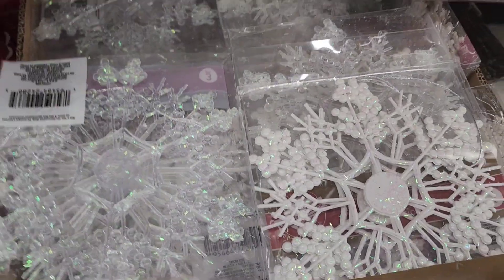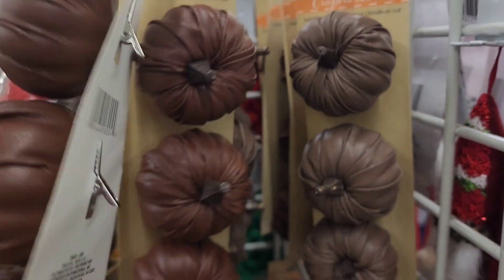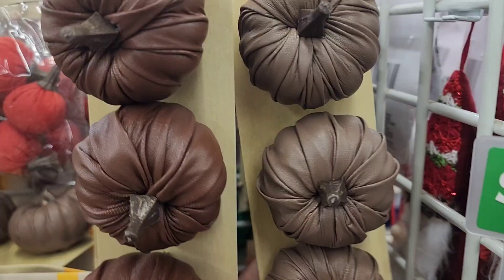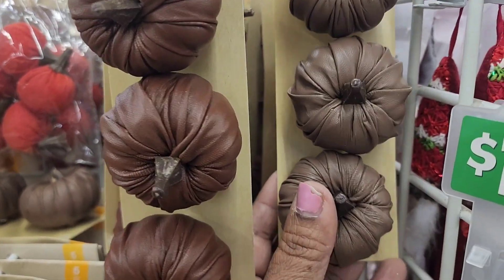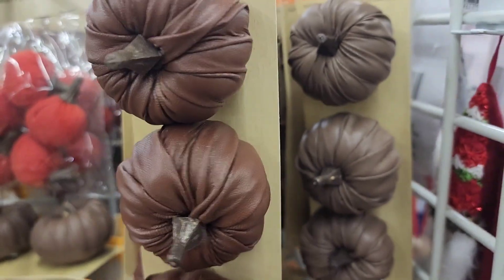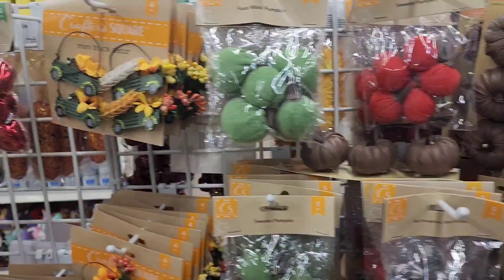They got the faux leather pumpkin with the clip — really pretty, available in two colors. They are absolutely gorgeous and those are the only two colors they have.